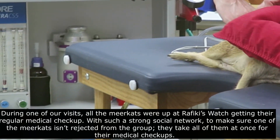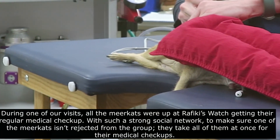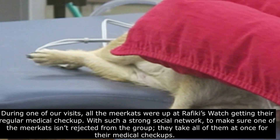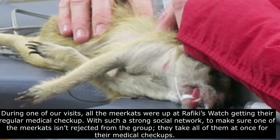During one of our visits, all the meerkats were up at Rafiki's watch getting their regular medical checkup. With such a strong social network, to make sure one of the meerkats isn't rejected from the group, they take all of them at once for their medical checkups.